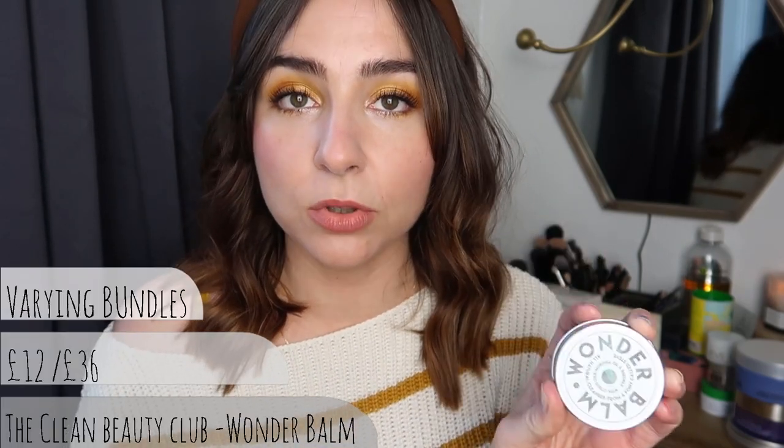And lastly is Wonder Balm. A lot of people won't have heard of this because it's a local company based in Glasgow. It was originally called A Pony Called Steve, but they've now become the Clean Beauty Club. Wonder Balm is a kind of oil made with beeswax, citrus oil and other things - it looks a bit more Vaseline-like than the others, actually more similar to the Elemis in colour and texture.